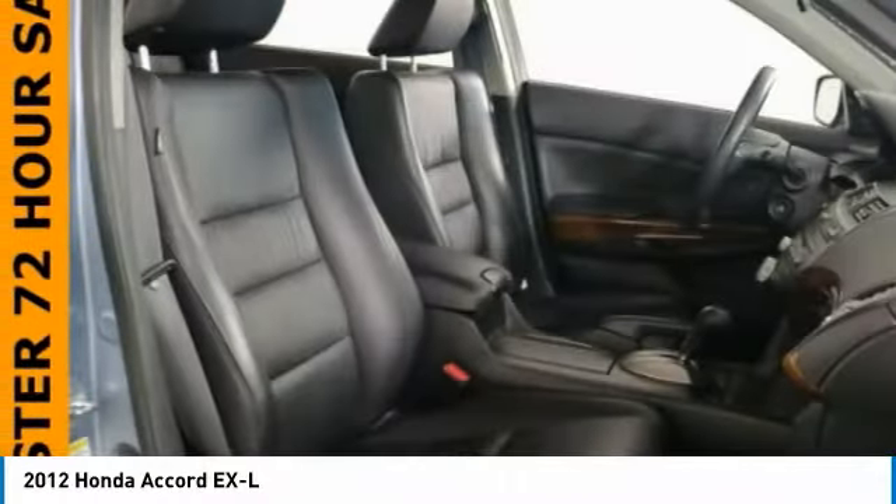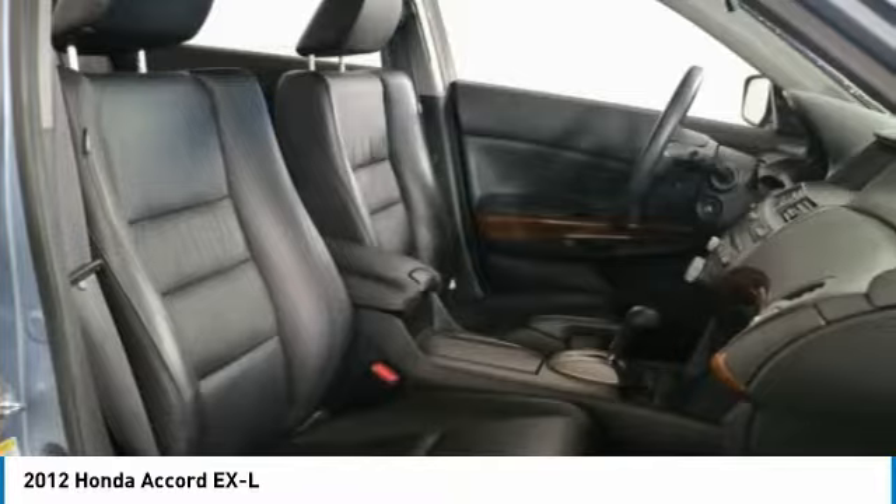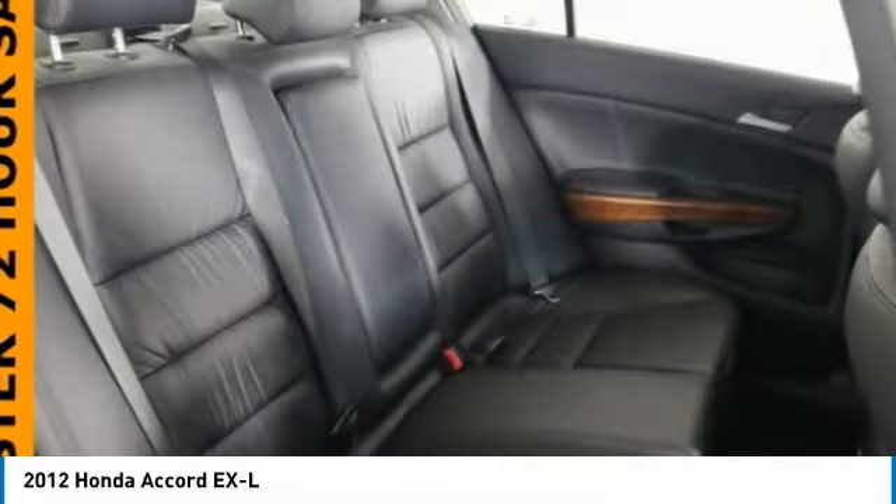Power windows, CD player, security system. Wouldn't you look great in this vehicle? Stop in today and see for yourself.